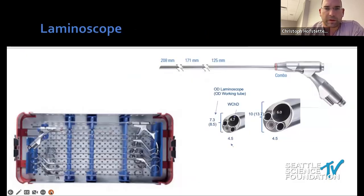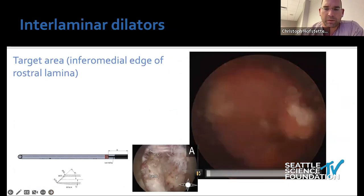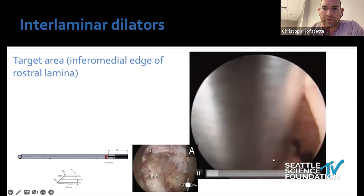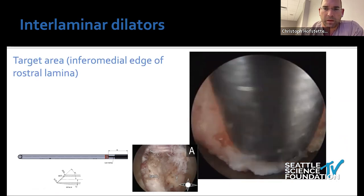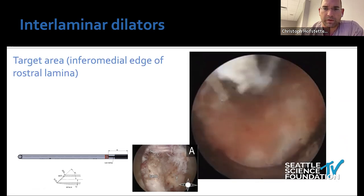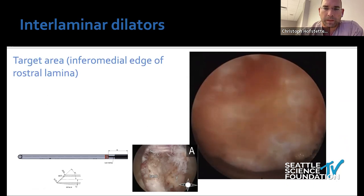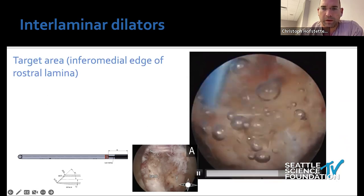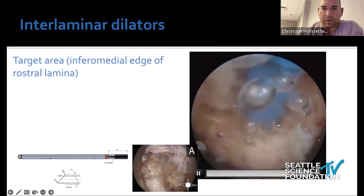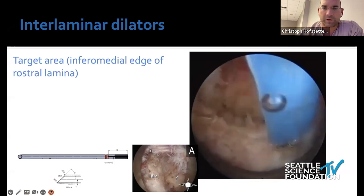On tool selection: understand how laminar scopes are built — where the irrigation and working channels are — so you can optimize their use. For a laminectomy approach, this is the video, unedited. First you take a pituitary and find the lamina, nibble it off — this is how long it takes to expose a laminectomy in real time. Then soft tissue is taken off, we use a Bovie cautery, clean it up, and here is the lamina with rostral on the left and caudal on the right.